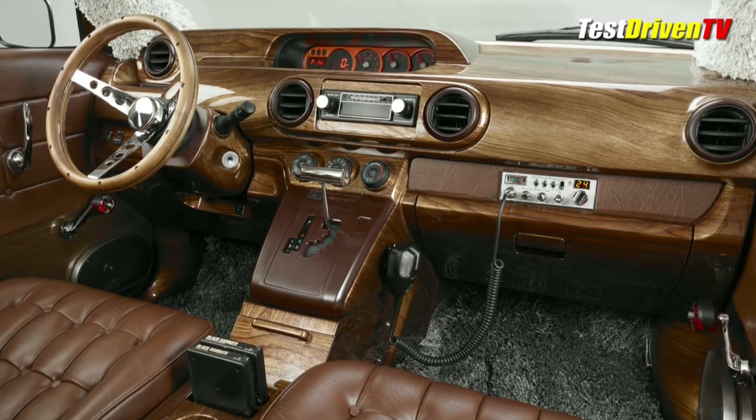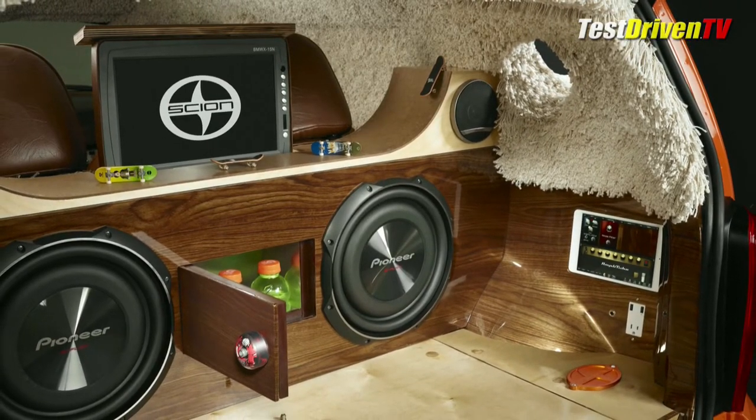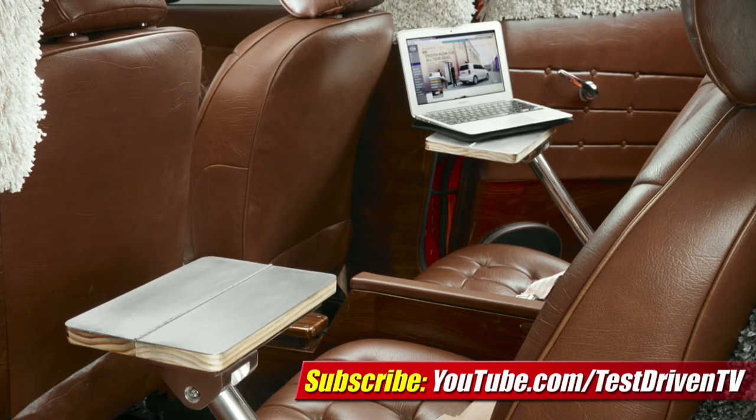But don't think the future and present has been left behind. The cabin blends in modernism with a Pioneer sound system and the ability to play a guitar through the audio system using an iPad mini as a mixer. There's also a rear-facing flat screen monitor and a rear seat table for laptop computers.